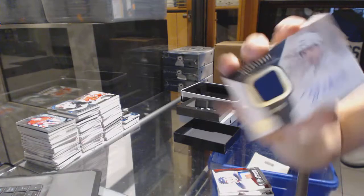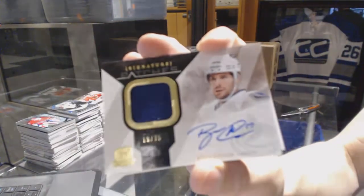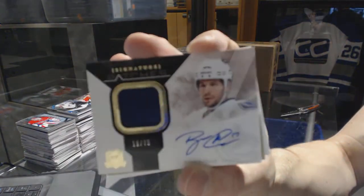One-color signature patch number 75 for the Vancouver Canucks, Ryan Kesler.